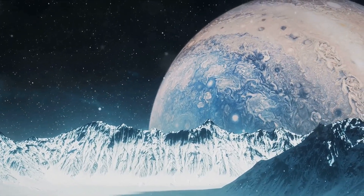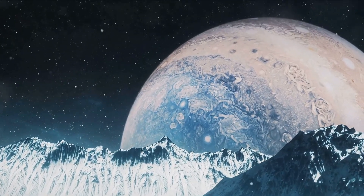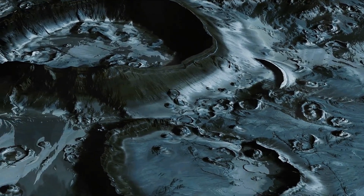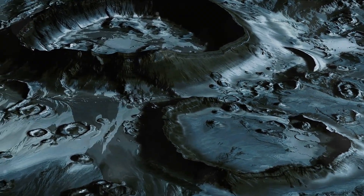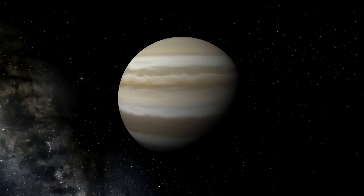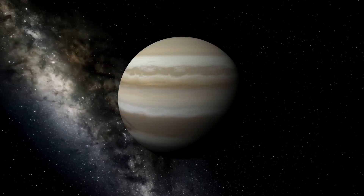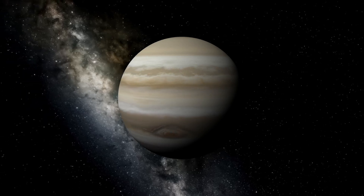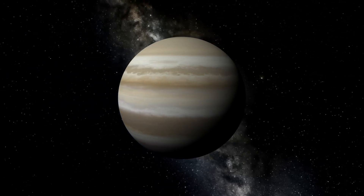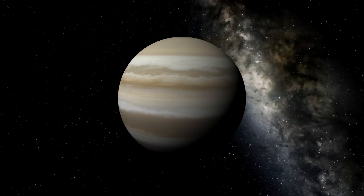Next, we have Europa, a moon that could be straight out of a science fiction novel. Beneath its surface of ice, scientists believe lies a vast ocean of liquid water, twice the volume of all Earth's oceans combined — imagine the possibilities for life. Then there's Ganymede, the largest moon in our solar system, even bigger than the planet Mercury. It's the only moon known to have its own magnetic field, hinting at a molten or partially molten core.